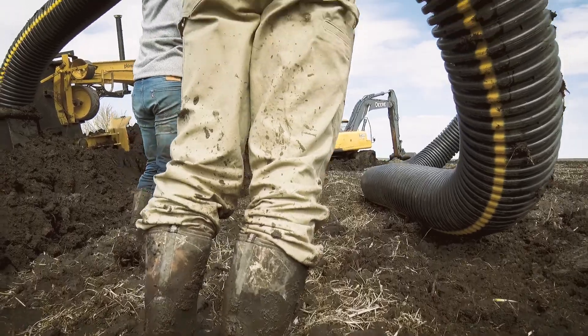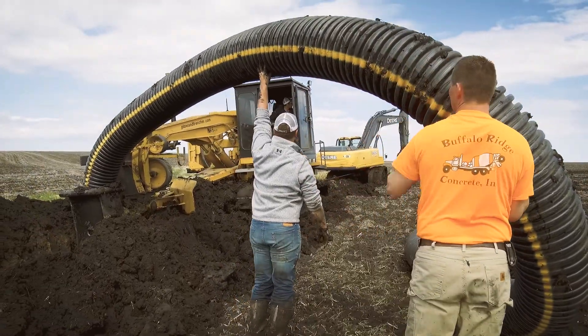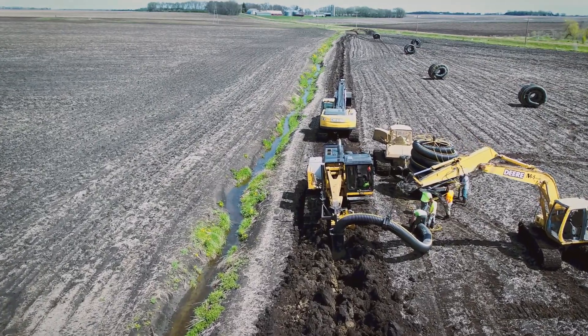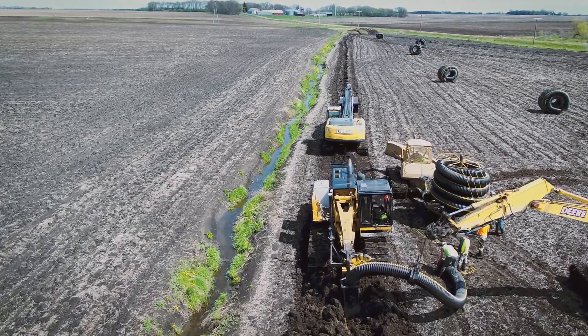This 2,000 feet probably would have taken us almost an entire day with rigid dual wall. And we're going on probably less than three and a half hours to do 2,000 feet now.